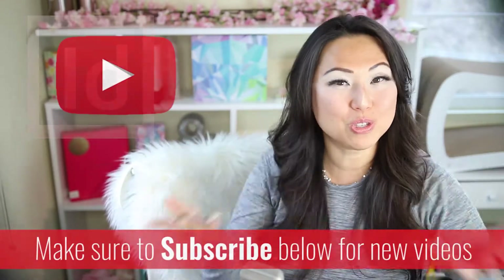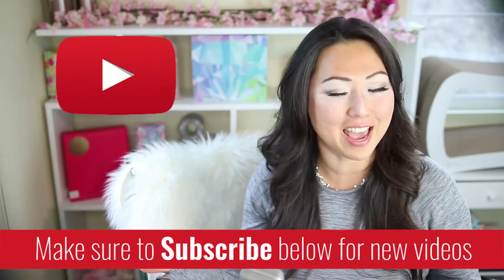Hi everyone, I'm Lisa from Pretty Fabulous and I help online businesses create beautiful digital downloads using Adobe InDesign. If this sounds like something you're interested in, make sure to hit the subscribe button below. I post new videos every Monday and Thursday and I do unboxings on Saturday.